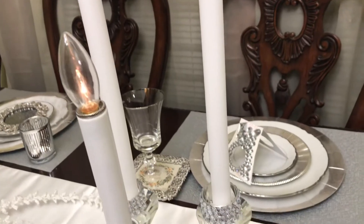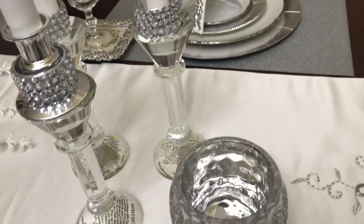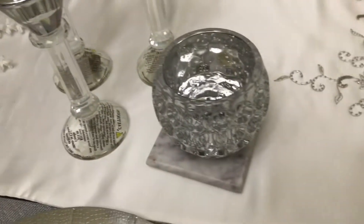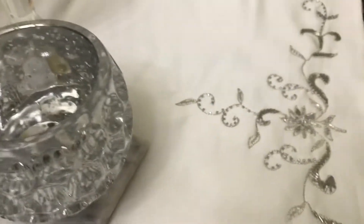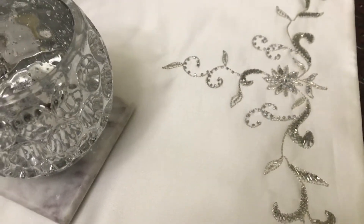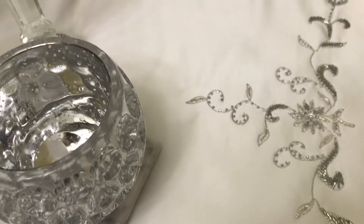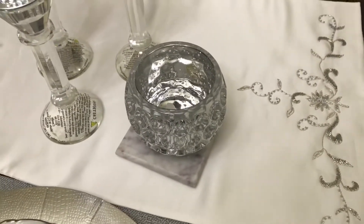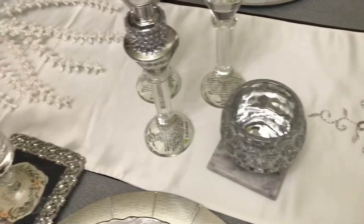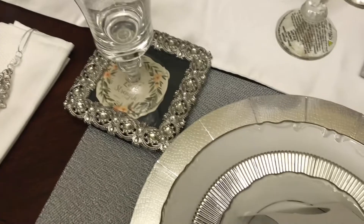If I don't mention a lot of things that are here on my tablescape, just ask me down in the comments and I'll try to answer as much as I can. My glitter and glam table runner is also a thrifty find. So now I'm just going to let you sit back, relax, and enjoy the table.